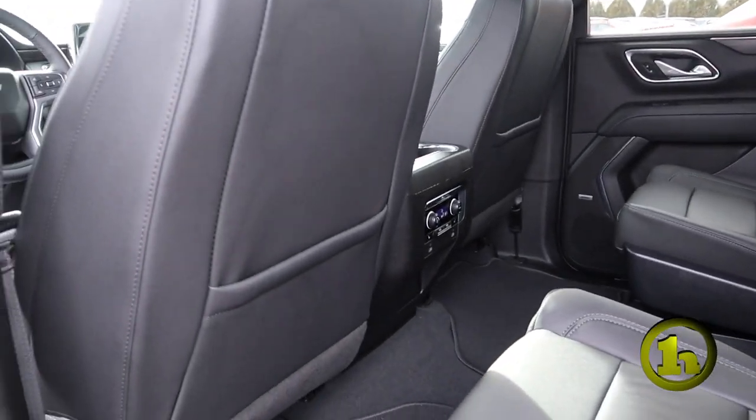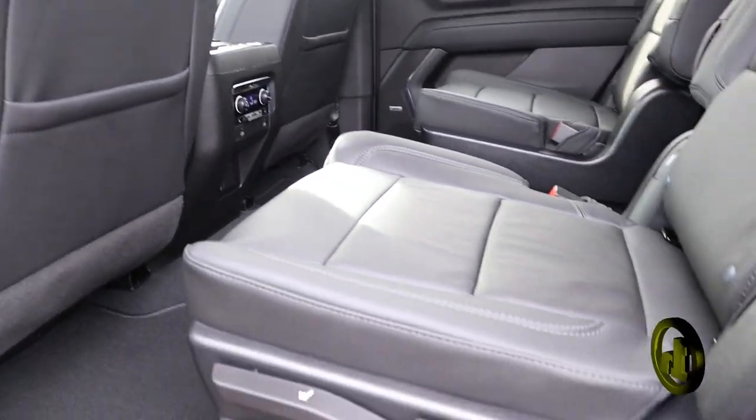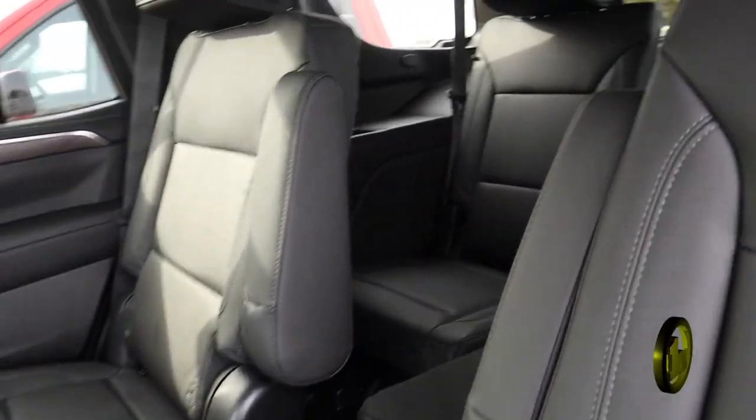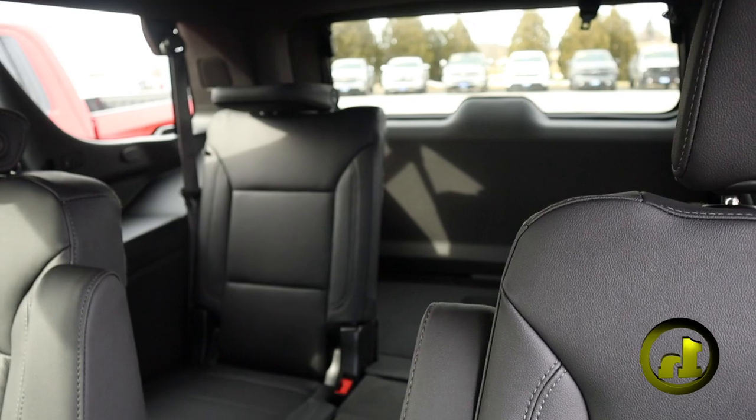A couple of safety features: you're gonna have HD surround vision — that's a wild new safety feature they have — lane change assist, and to cap it all off, you're gonna have an awesome panoramic sunroof.